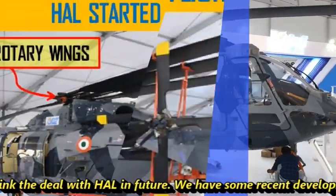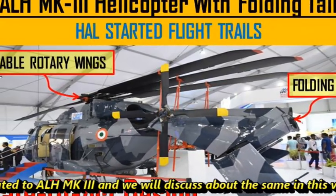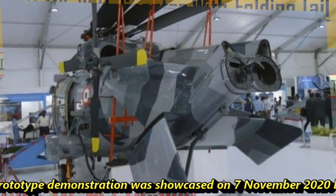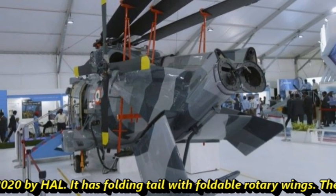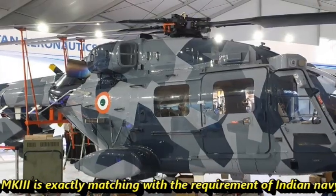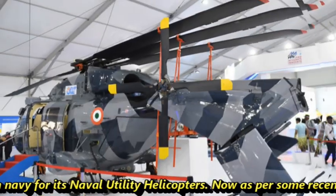We have some recent developments related to ALH MK3 and we will be discussing about the same in this video. The ALH MK3 first prototype demonstration was showcased on 7th November 2020 by HAL. It has a folding tail with foldable rotary wings, and the folded blades and tail of ALH MK3 exactly match the requirement of the Indian Navy for its naval utility helicopters.